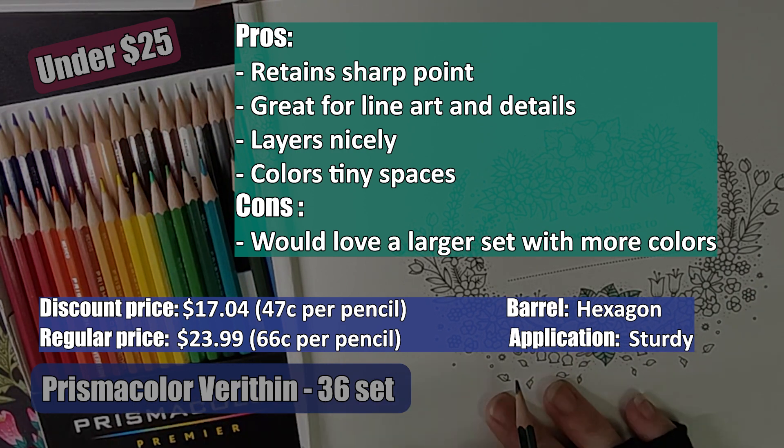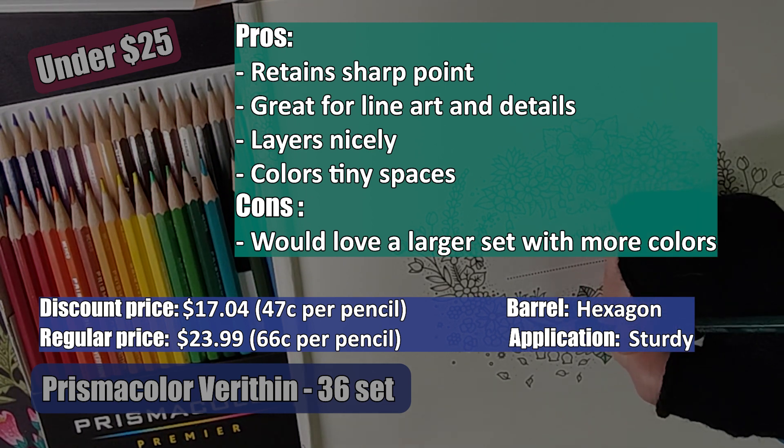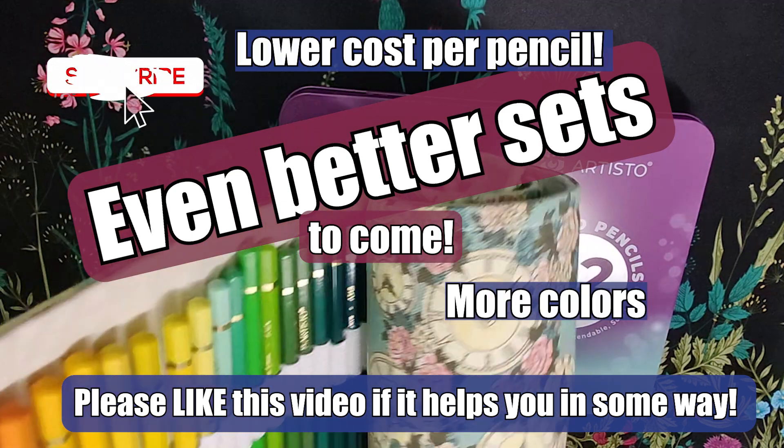You can't overlook Crayola color pencils, and since they do have a nice color range, they are a decent set to collect some colors. You can pick up a 36 set on discount for $5.95, so keep an eye out.